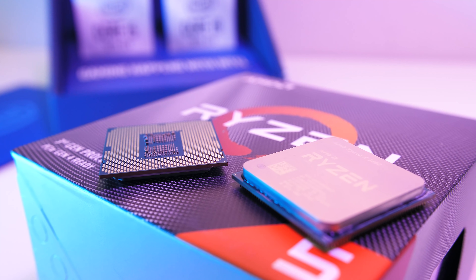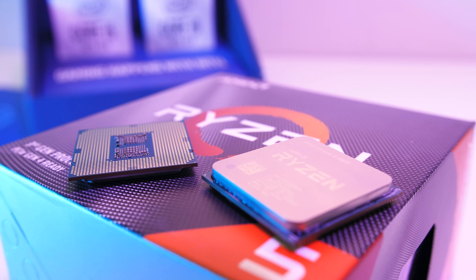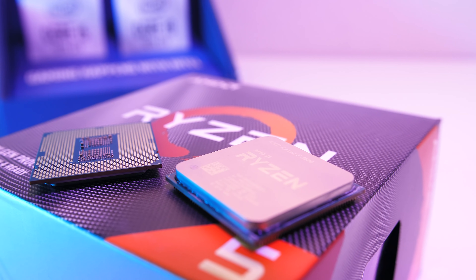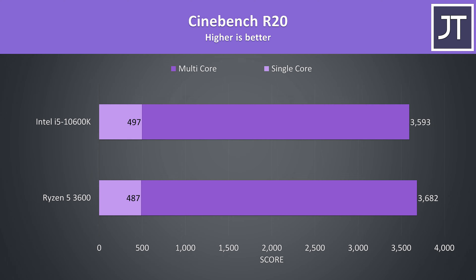With that in mind we'll first check out the differences in various applications at stock, followed by overclocked results, power draw, thermals, then gaming tests at 1080p and 1440p resolutions afterwards, before finishing up by comparing some performance per dollar metrics.